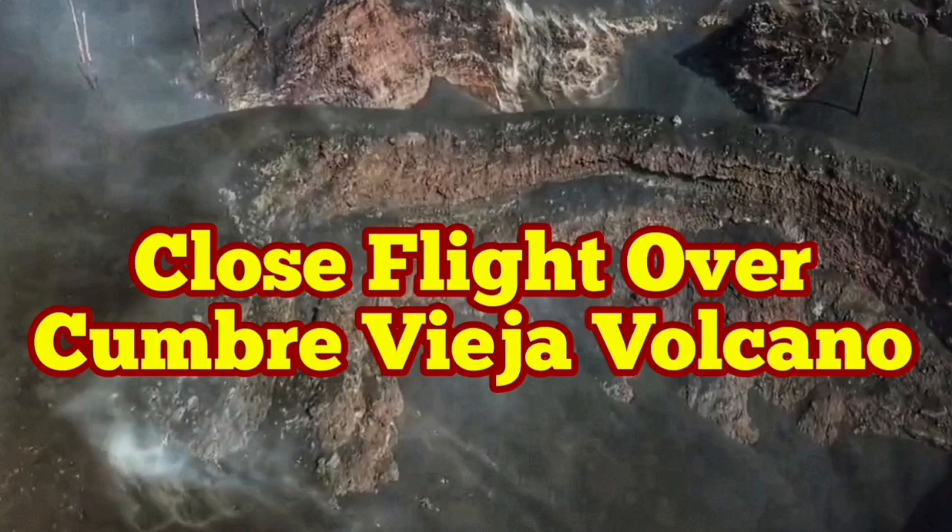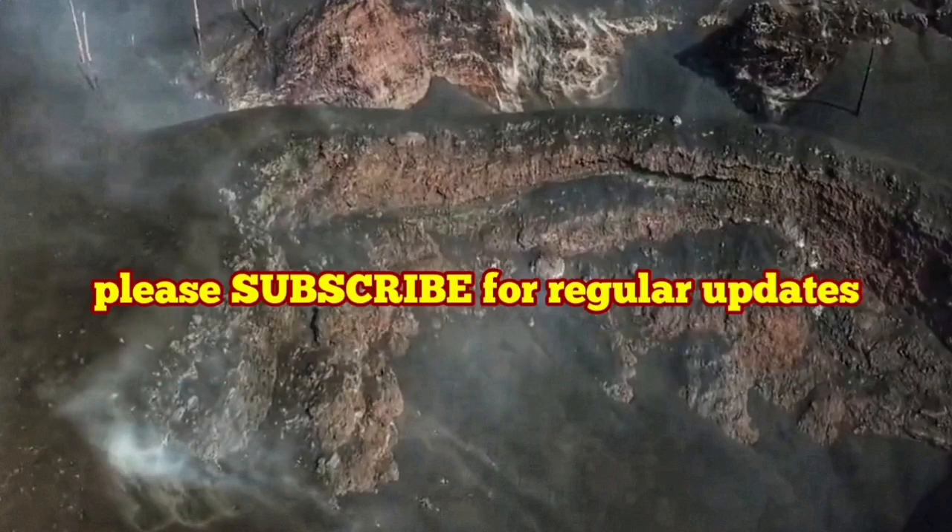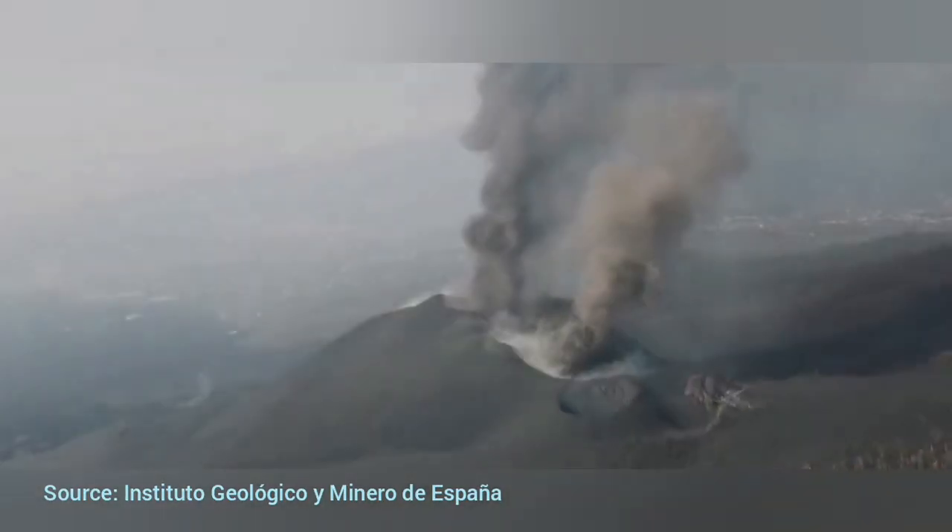Close flight over Cumbre Vieja Volcano. This is the continuation of the exploration of the volcano that I am doing.